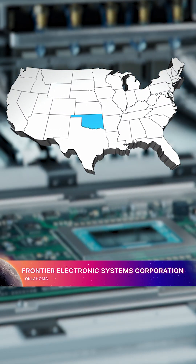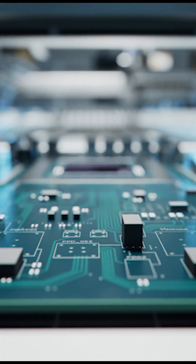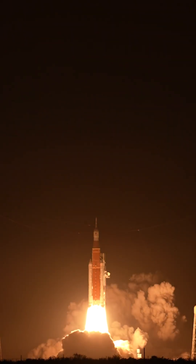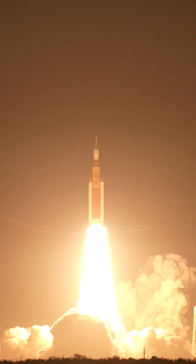In Oklahoma, Frontier Electronic Systems Corporation manufactures circuit card assemblies. The systems help control and monitor the propulsion systems in the SLS core stage and can provide emergency-safing capability if ever needed.